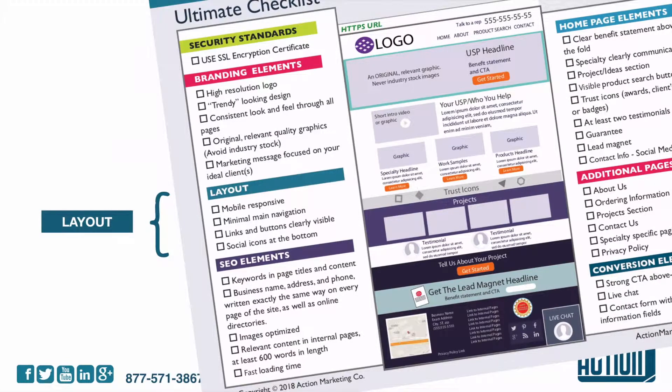Moving on to the layout: make sure it's mobile responsive, has minimal navigation, and links and buttons are clearly visible. Social icons are at the bottom — this is important because you don't want the social icons at the top where people click on them and leave your website and never come back. So you want that at the bottom.